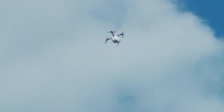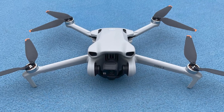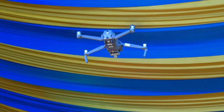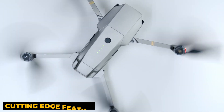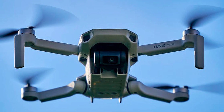Their ability to access hard-to-reach places and provide a unique perspective has greatly expanded their application possibilities. In a market loaded with options, finding the perfect drone can be overwhelming, but we're here to simplify your choices. From ease of use to cutting-edge features, we'll explore the best current mini-drones. These are our top 5 picks. Let's dive in.